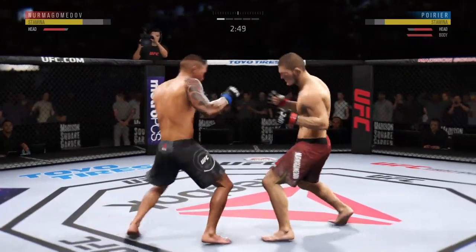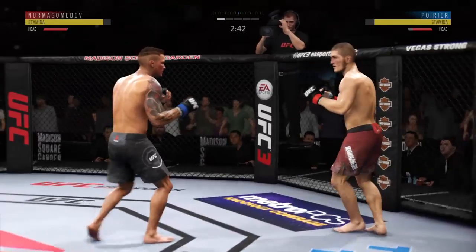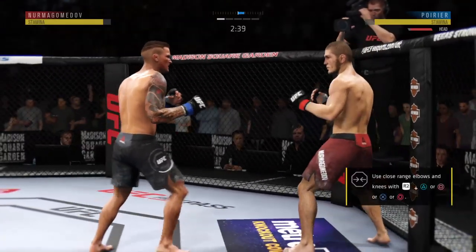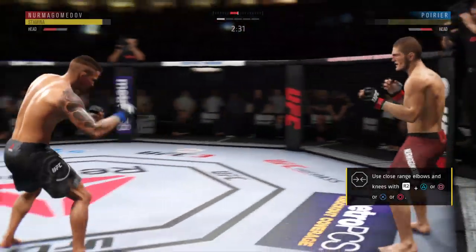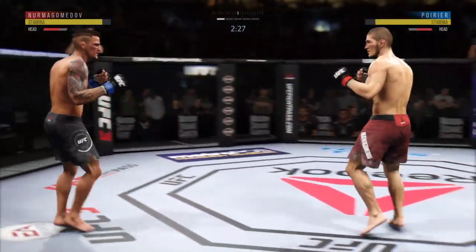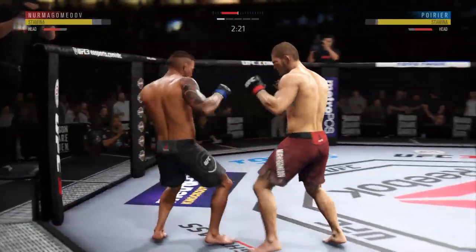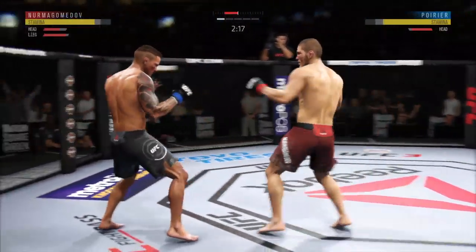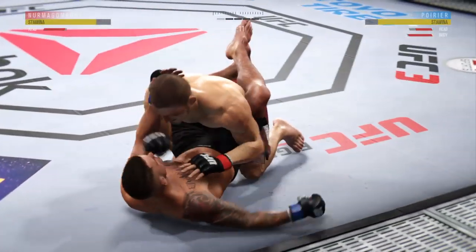Body kick now by Havago. Nice strike landed there by Dustin Poirier. Tagged him. This could be it right here — he might be out. What an exchange here. Hard straight punch.